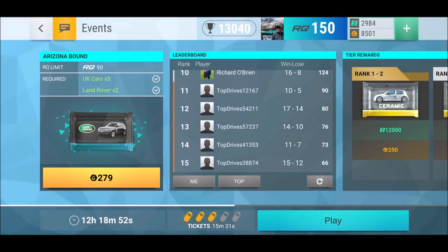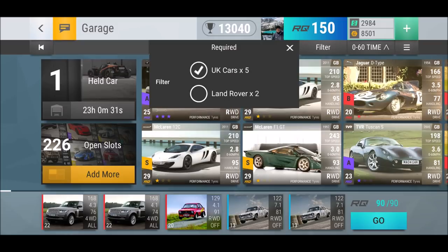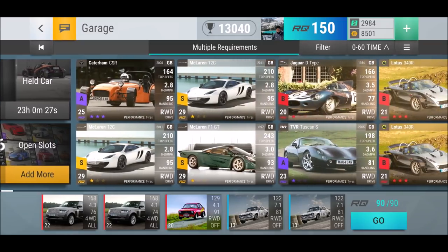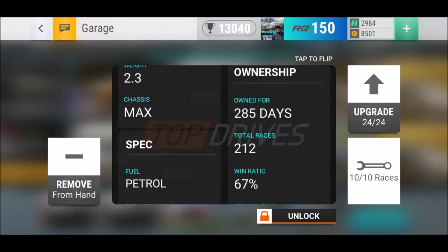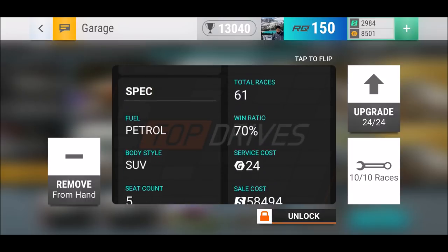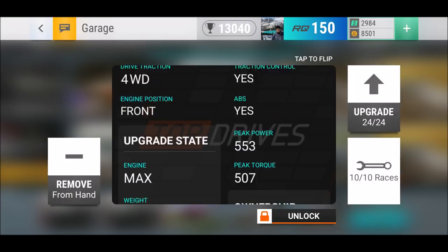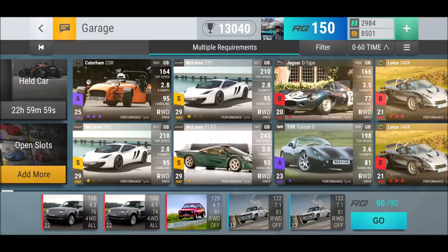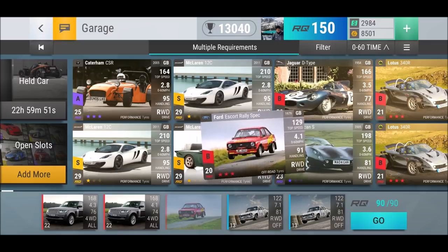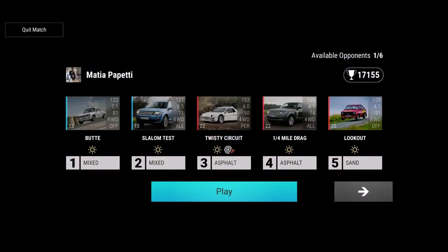For Arizona Bound you need five UK cars and two need to be Land Rovers, so for me it's actually pretty nice at 90 RQ. I have two Land Rovers — this first one I've had for 285 days, and the second I built up over 156 days with engine max and weight max. I use our four Discord Rally Spec, two or three of them — one very strong and two like this.